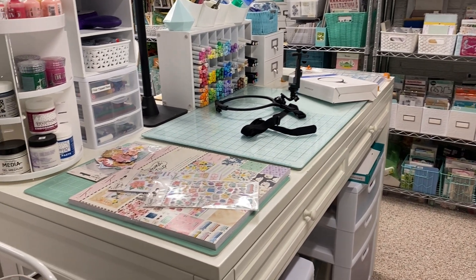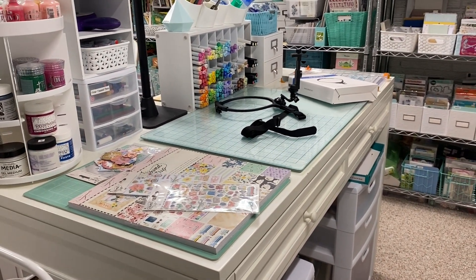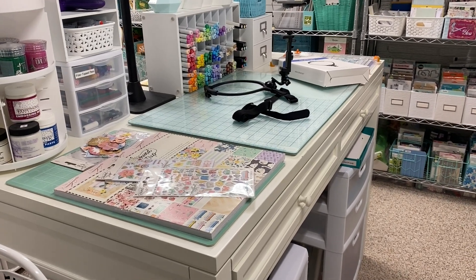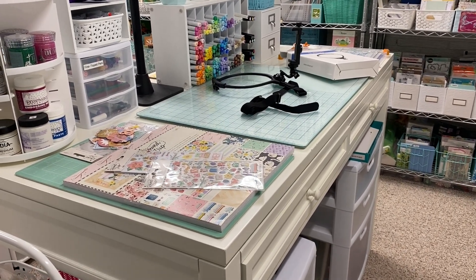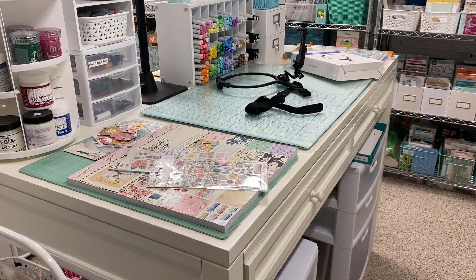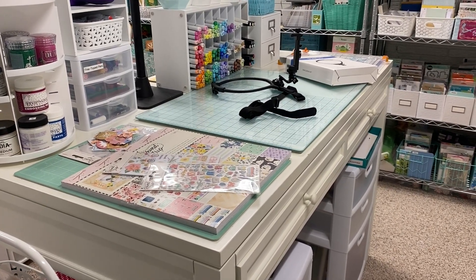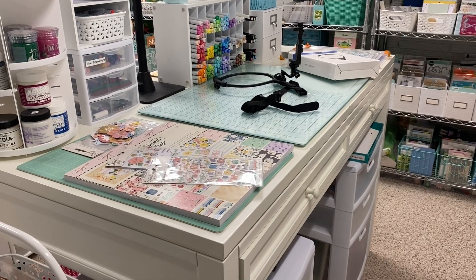Hi everyone and welcome back to my channel. We're down here in my craft room where I'm getting things set up for next week. It's the long weekend and I did finish up sewing the signatures into the current journal that I'm working on, so I'll give you a sneak peek of that in a second.